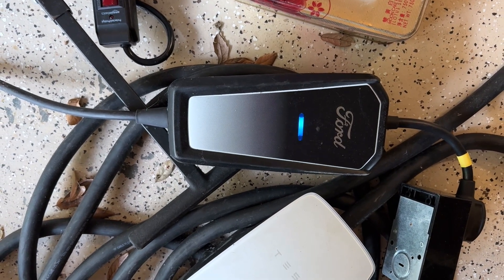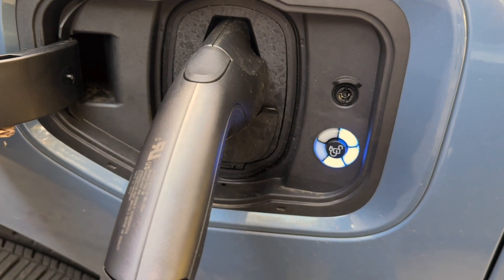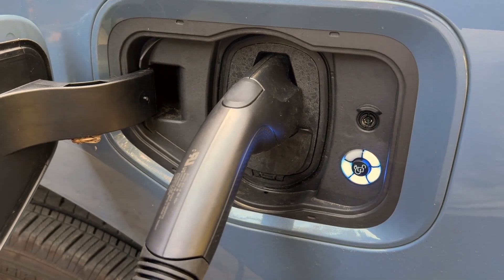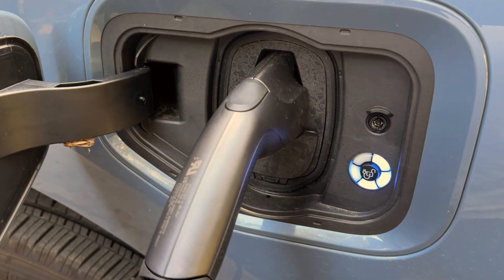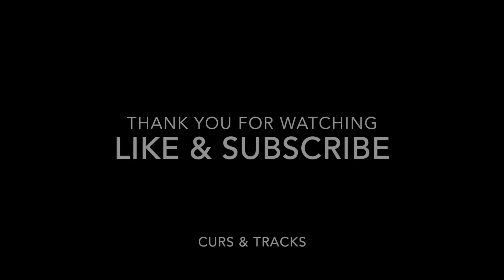After I reset it, it's now pulsating blue and it's charging again. The problem was solved by resetting — unplugging the mobile charger and plugging it back in.